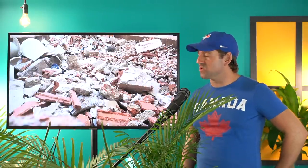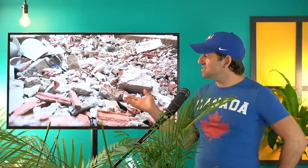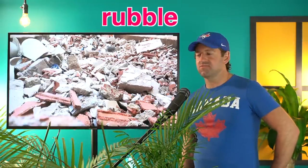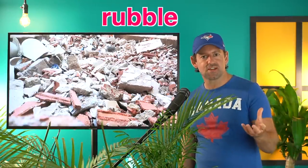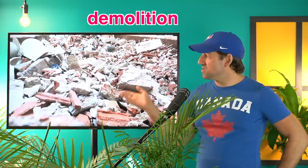So our first word is debris. Debris. Look at all this debris. Do you know what debris is? Well, in this case, we could use the word rubble. Imagine if a building gets demolished — they plant explosives in the building, press a button, and the whole building collapses. That's called a demolition. You're demolishing the building. So after that, there's just going to be debris everywhere.